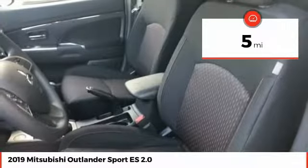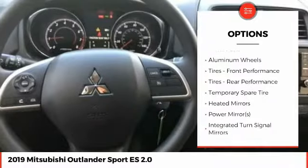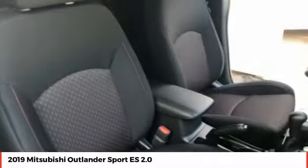Here are some of this vehicle's great options: stability control, traction control, steering wheel audio controls, keyless entry, anti-lock braking system, backup camera, Bluetooth, power steering, driver airbag, adjustable steering wheel.